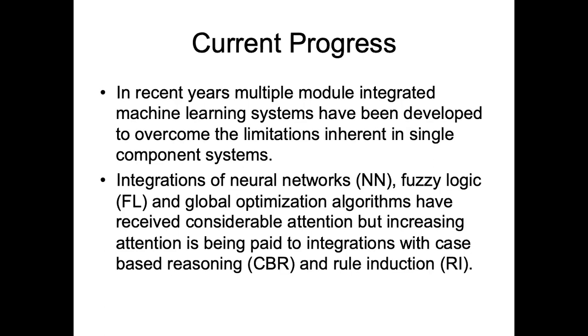The current status of hybridization is what you call a soft computing approach, in which neural networks, fuzzy logic, and genetic algorithms are combined together. Neural networks could be combined with fuzzy logic, or with genetic algorithms, or fuzzy logic could be combined with genetic algorithms, or all three could be combined together.